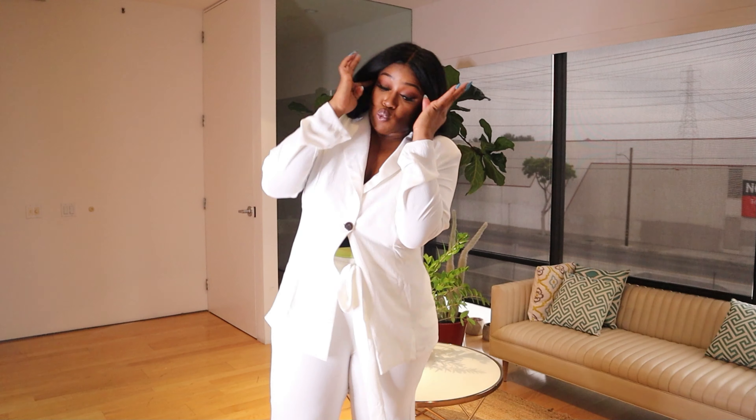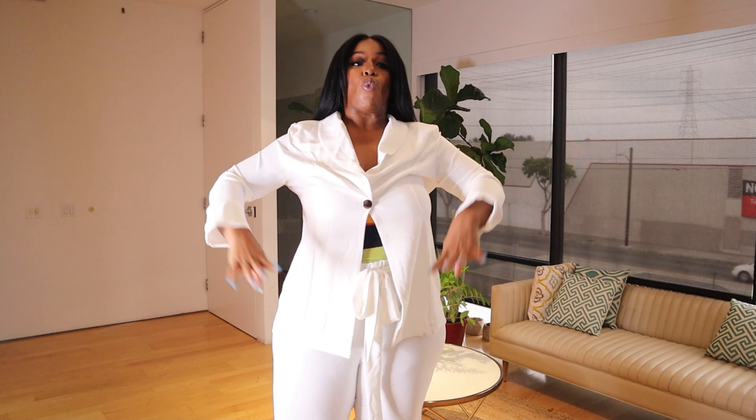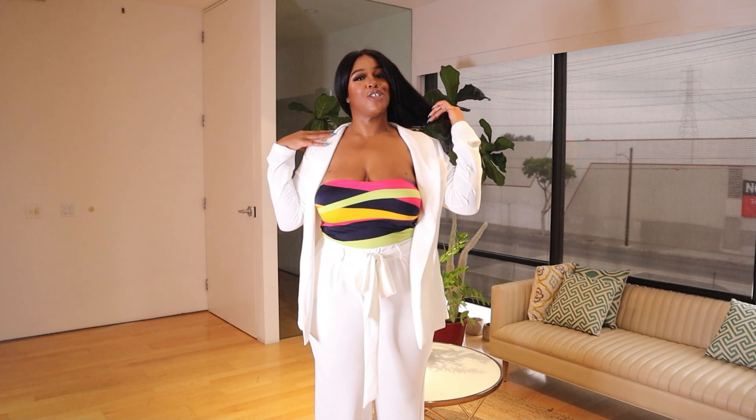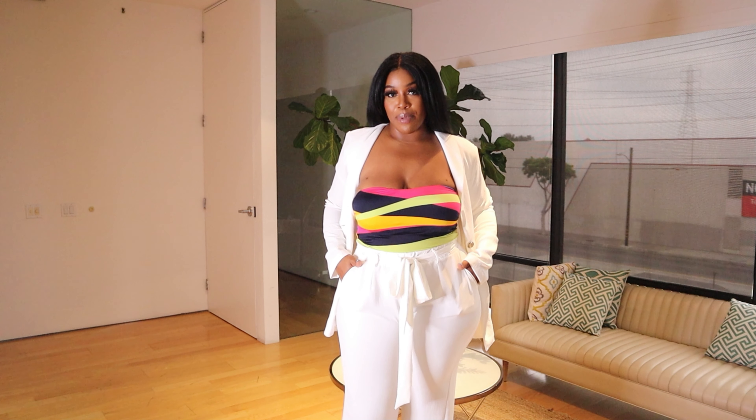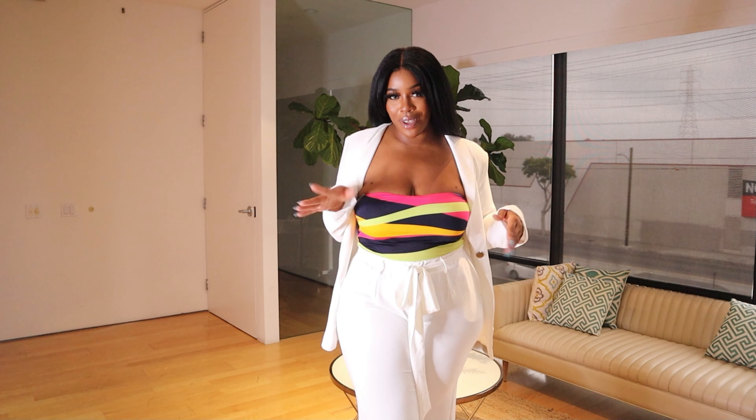Everybody shut up and sit down — who wears a white pants suit? Me! It's the power shoulders for me, honey. Look at the sleeve length. If you guys are short, you can obviously get things like this hemmed — it doesn't cost much to hem your clothes. There's a belt on the pants and there are pockets in the pants as well.